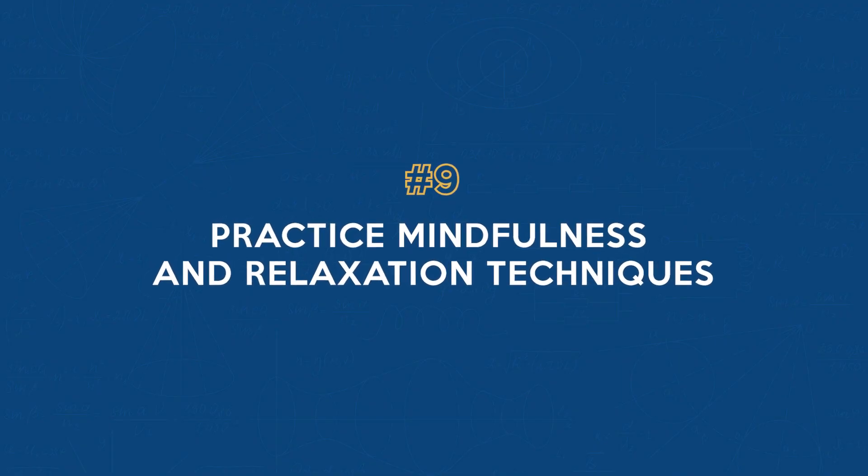Number nine: practice mindfulness and relaxation techniques. Taking this step can greatly enhance your concentration and overall well-being. Techniques like mindful breathing, body scan meditation, or yoga can help center your focus and reduce your stress.